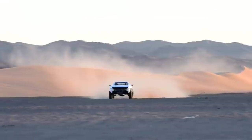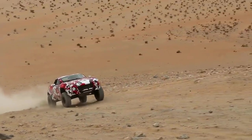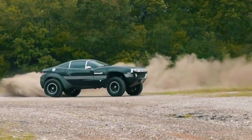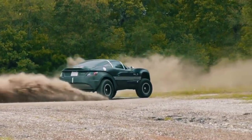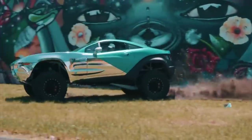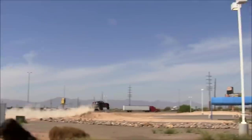The Rally Fighter is powered by a front mid-mounted 6.2-liter V8 engine that produces 430 horsepower. Power goes to the rear wheels through a 4-speed automatic transmission, which Loco Motors says was chosen to prevent over-revving during jumps. The suspension features A-arms up front and a 4-link Ford 9-inch axle in the rear, both using coil springs and telescopic shock absorbers, giving it 16 inches of suspension travel in the front and 20 inches in the rear.